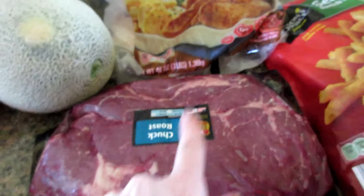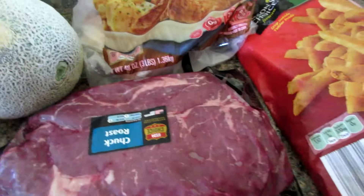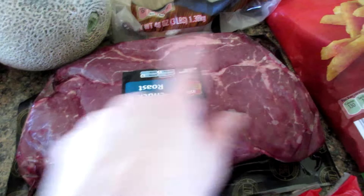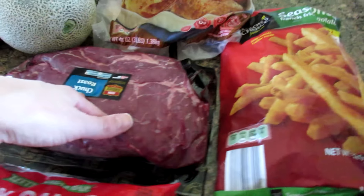I'm going to cut this in half and get two dinners out of it. That is definitely a splurge for us, but I've been craving beef tips, so I'm going to cut them up and make a couple of beef tip dinners with it.